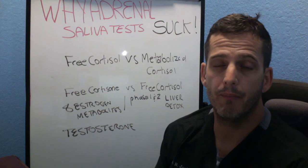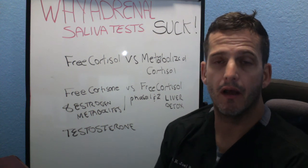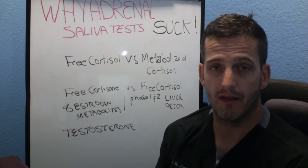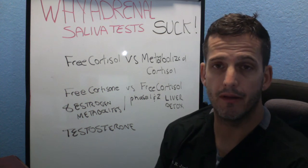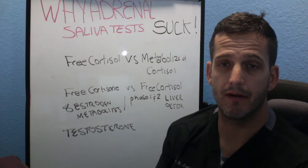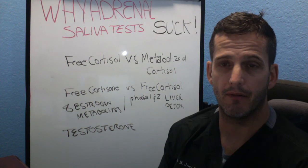Now don't get me wrong — up until the technology wasn't available for looking at your urinary metabolites, I was doing adrenal saliva testing, and the majority of you watching this video have probably had adrenal saliva tests done and gotten good information from them. It's certainly better than the cortisol reading done in the blood with one time in the morning, but it's not as good as the urinary metabolites.